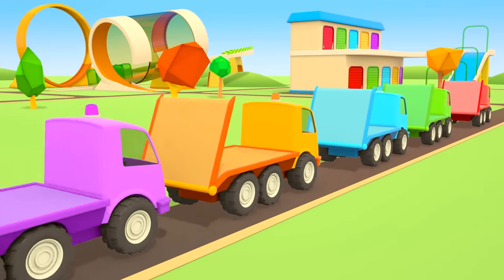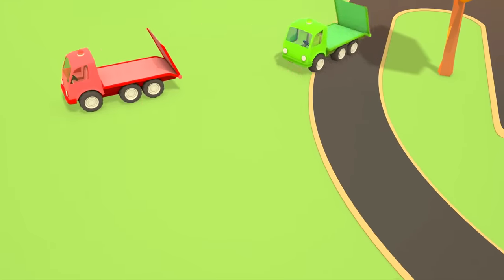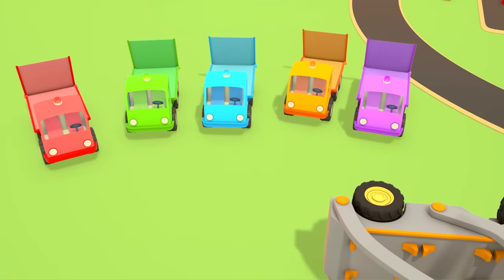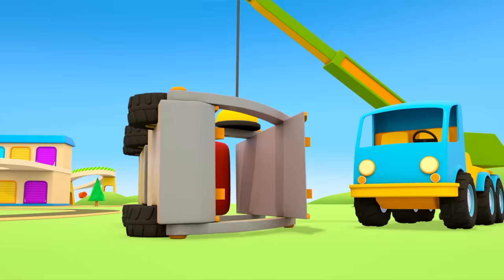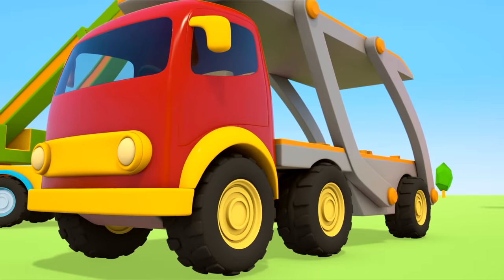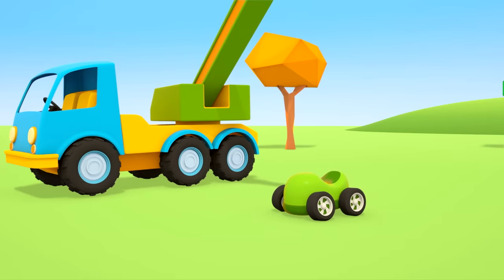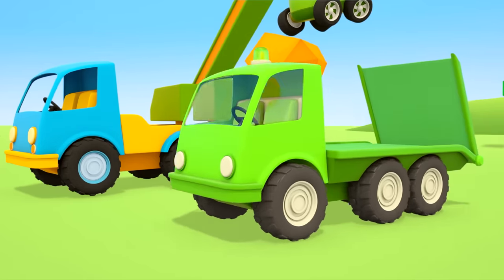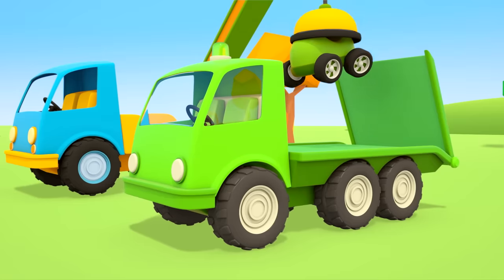They're going to take the broken cars to the repair shop. The tow trucks are at the site of the accident. Look, the crane truck is already here — he's lifting the car transporter up. Now let's put each car on the tow truck with the same color. The green car goes on the green tow truck.